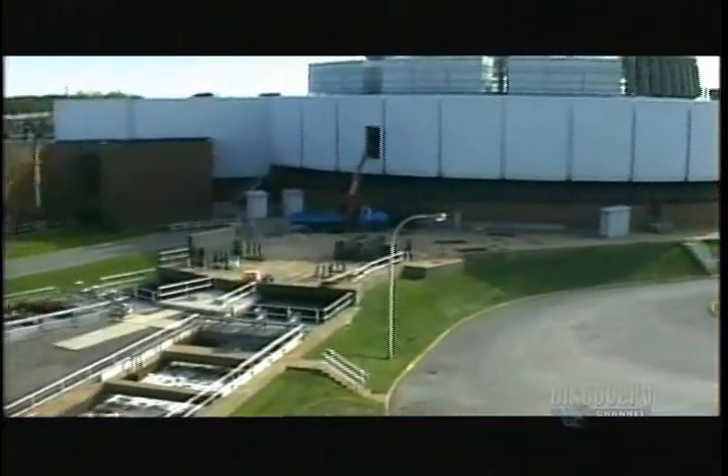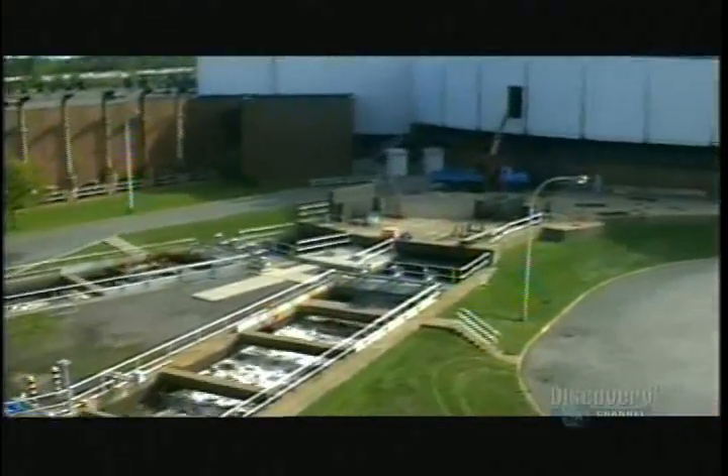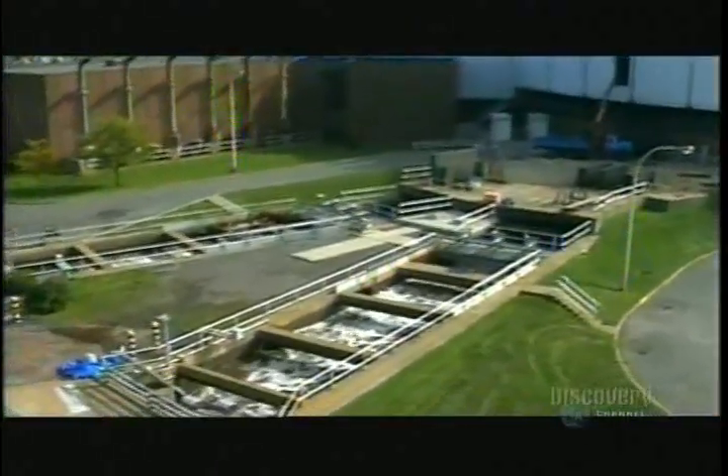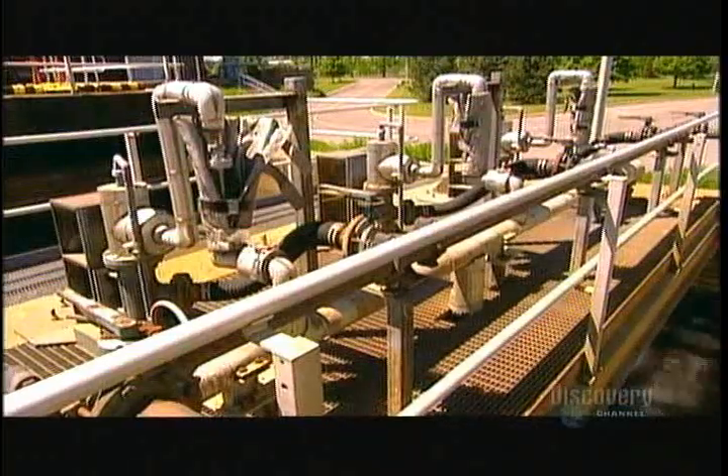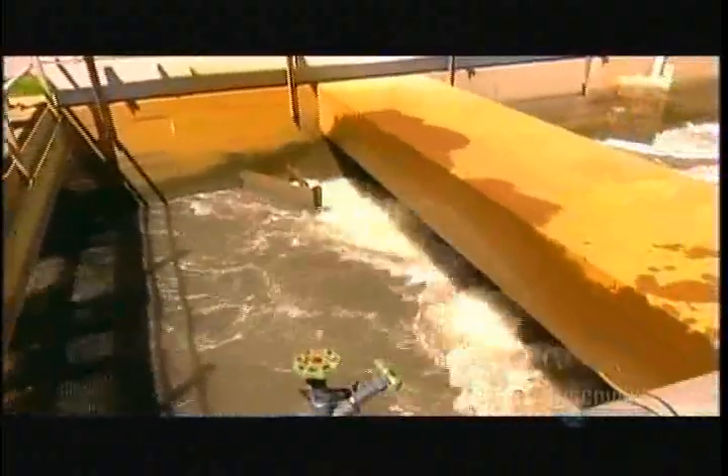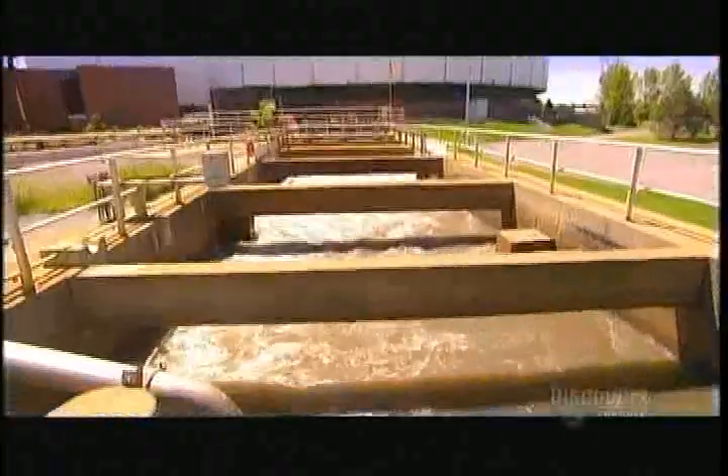Once the wastewater reaches the surface, it flows through the pumping station, down discharge channels leading to the treatment building. Along the way, it's sprayed with either aluminum sulfate or ferric chloride, two chemical coagulants. They gradually transform phosphorus in the water from liquid to solid so it can be removed later on.